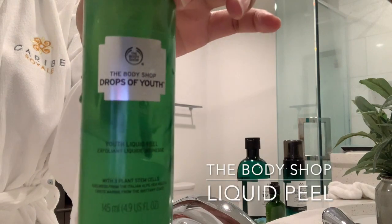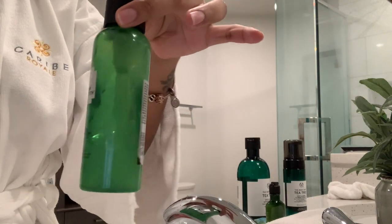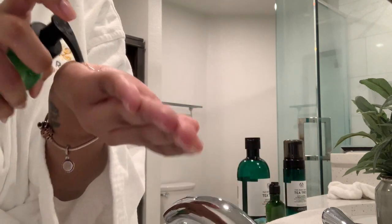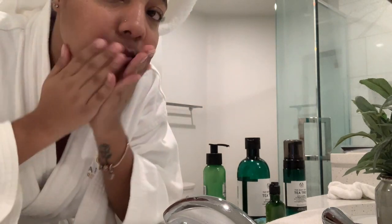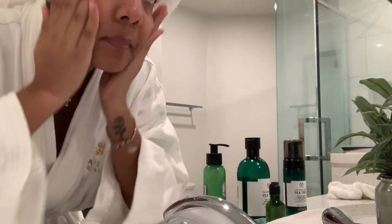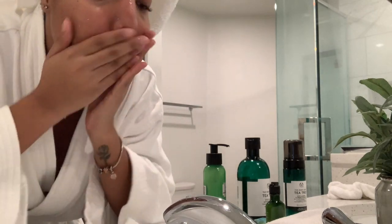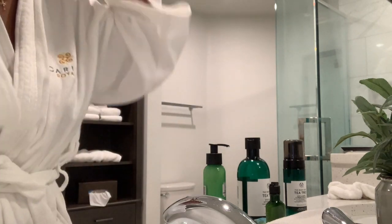I use the Drops of Youth from The Body Shop. This is a liquid peel and it works very well for me. It gets rid of all my dead skin. You will see in just a second how it really works, but yeah, it just gets rid of all the dead skin and that's very important for your skin.